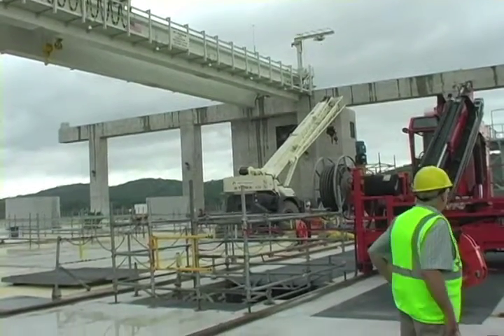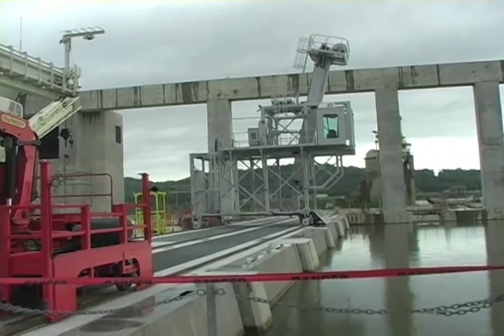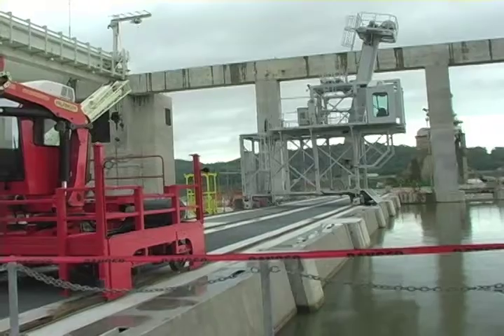When the site is complete, it will also have recreation areas, including an area for fishing, a shelter house, and areas for picnics.